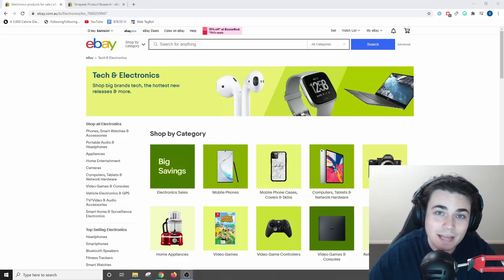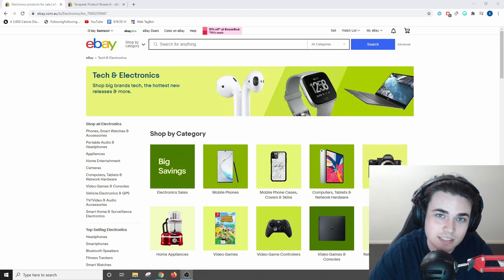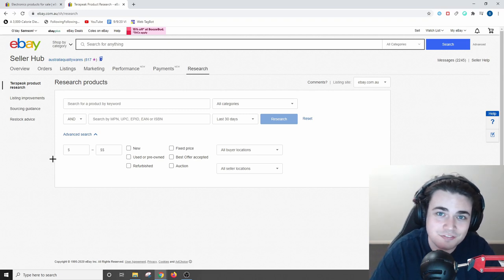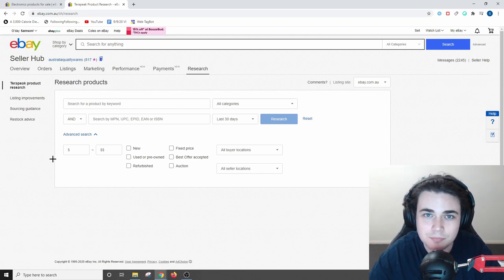I'm over on eBay now, and not only am I going to be revealing this product research technique, but at the end I'm gonna be showing you a product that's generating thousands of dollars in sales every single month that actually fits the criteria for a winning product. For product research I use the Terapeak research tool. This tool is free with an eBay store subscription, but if you don't have a store subscription you can pay for Terapeak at $12 a month. However, if you're serious about selling products on eBay I do recommend getting a basic store.